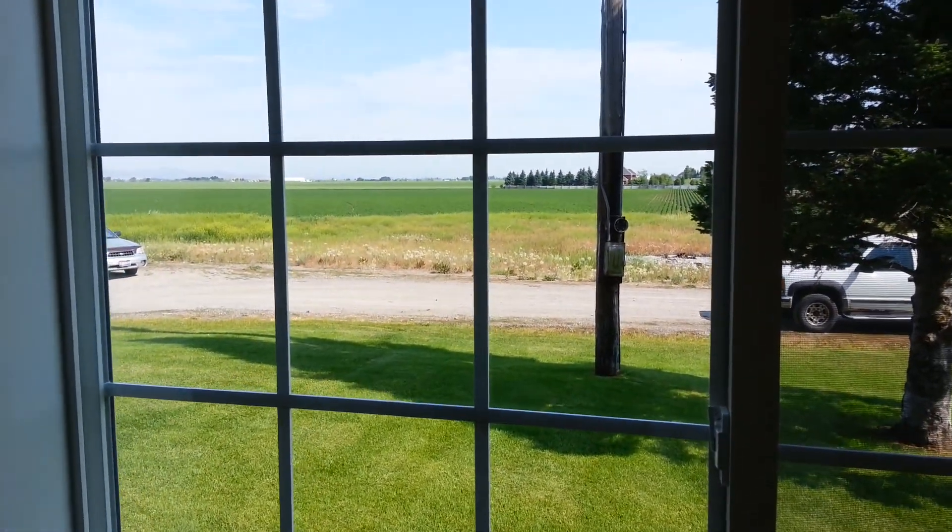As you walk into the master bedroom, the first thing you'll notice is the large open windows and the view to the yard. From the yard window, the view of the fields just almost never ends. There are also large mature trees in the yard, and the yard is all established.